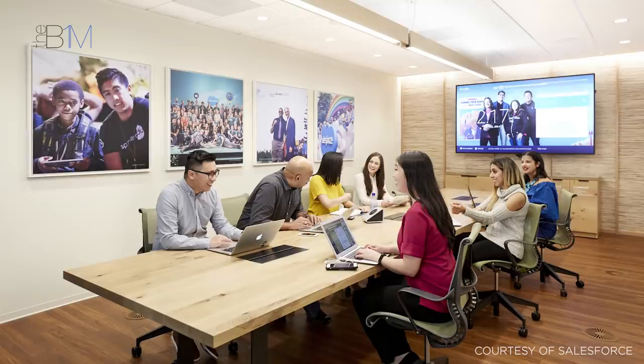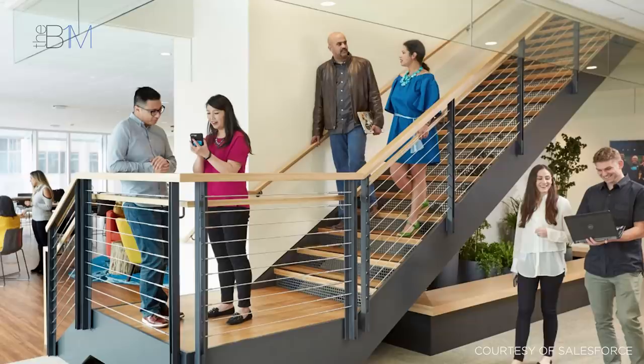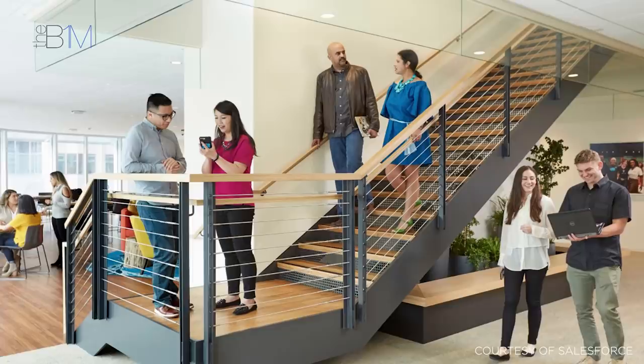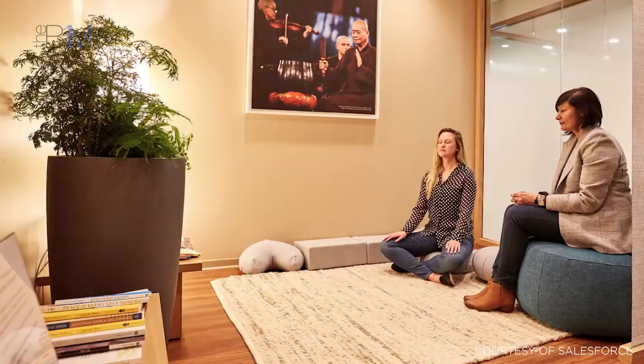To improve the indoor environment and enhance wellbeing, the tower is divided into a series of three-storey vertical villages. The levels within these villages are linked by staircases that encourage movement and collaboration between teams. Each floor has its own social lounge, kitchen and breakout area, as well as a mindfulness zone where occupants can recharge and unwind.